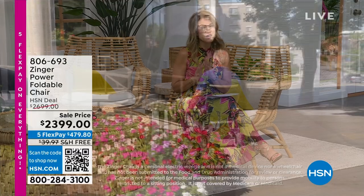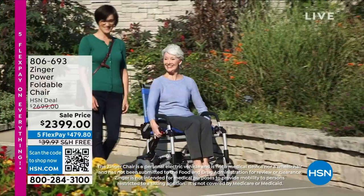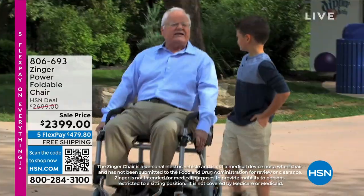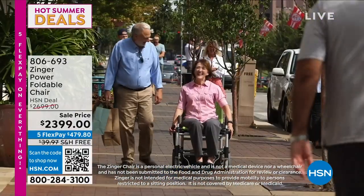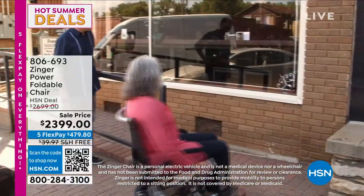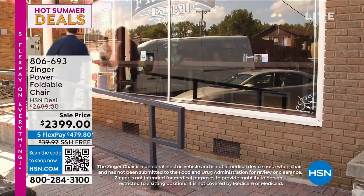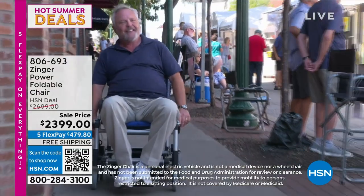I'm really honored and excited to bring back the Zinger Power Foldable Chair. This is not any ordinary chair. It may at first make you think, wait, is that a wheelchair, is that a scooter? It's actually a crossover hybrid design. Look at the portability, how it folds out. If maybe you can't take those extra steps in the day, maybe you can't go as quick as the grandkids, this is a way that you can — at the speed of walking or a fast pace — get to and from easily with your own personal electric vehicle.